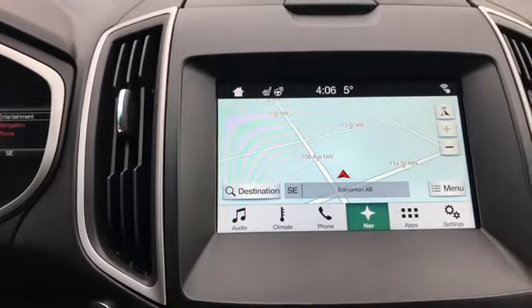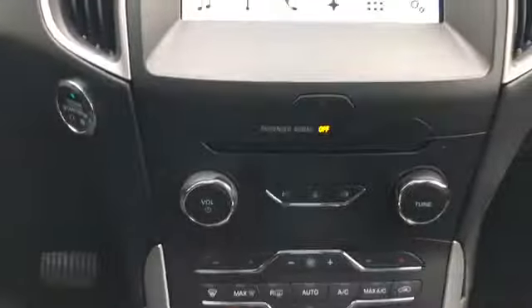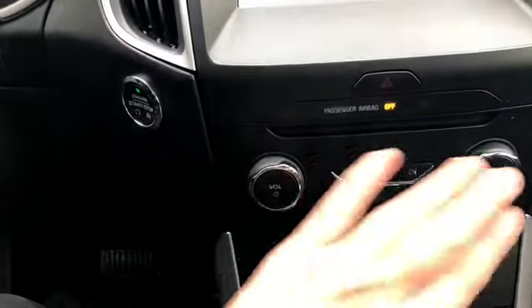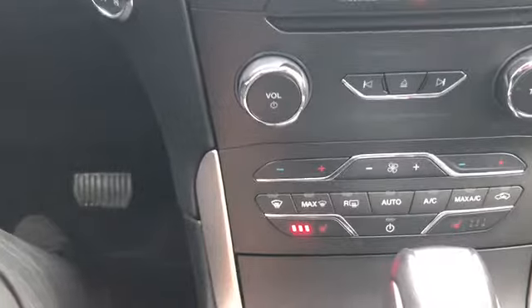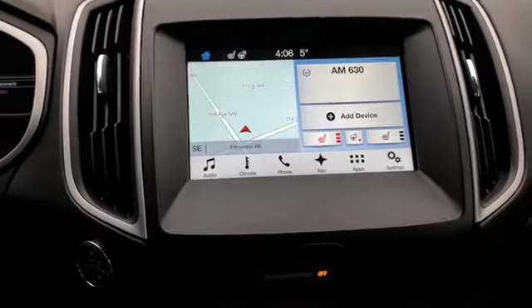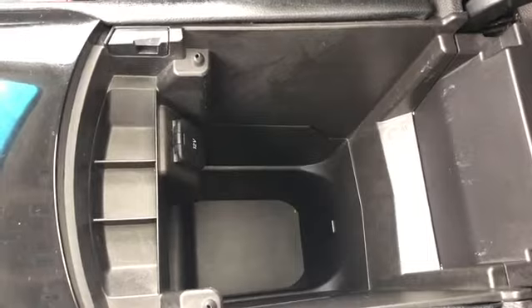Coming over you have your navigation unit here and the rest of the settings. Down just below that in the center you have your hazard lights and audio controls. You do have your climate controls down below as well in case you don't want to use the touch interface to control it. Underneath inside of this console you have two USB connections. You do have your gear shifter which will bring up the reverse camera when you shift, your electronic parking brake, two cupholders, and your console in the middle with a 12 volt outlet.